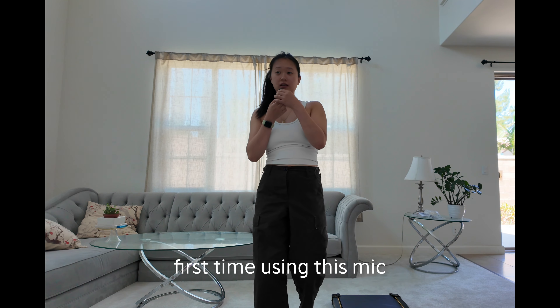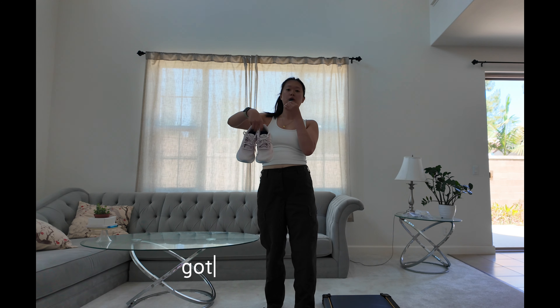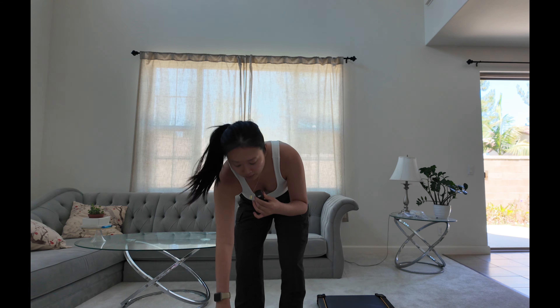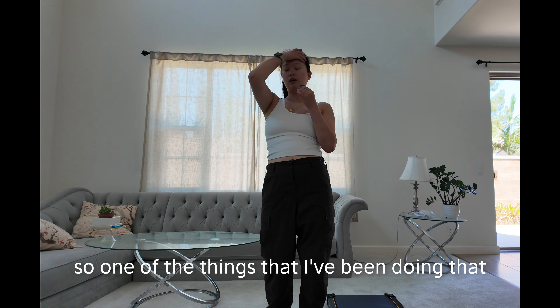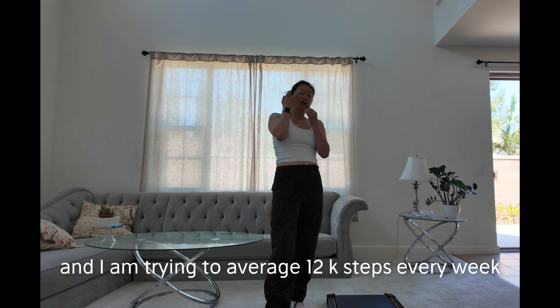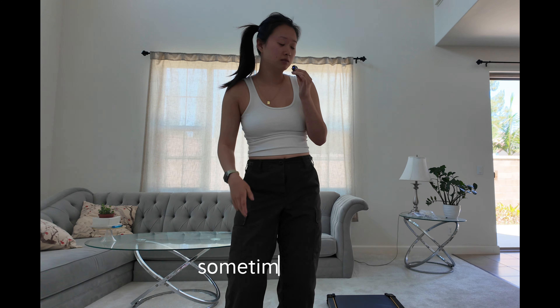Hello! First time using this mic. I'm about to go on a walk indoors on my walking pad with my indoor walking shoes. I'm in the last two weeks of my cut — technically about a week and a half left — so I want to document this before I'm in my maintenance period. One of the things I've been doing that's really helping me lose weight is getting my steps in. I'm trying to average 12k steps every week.